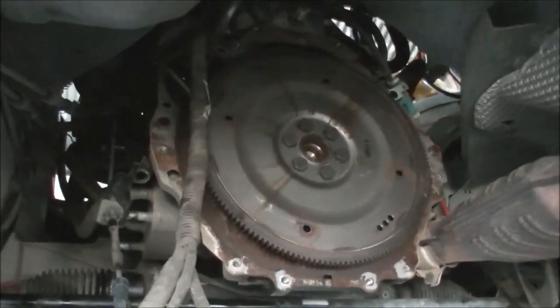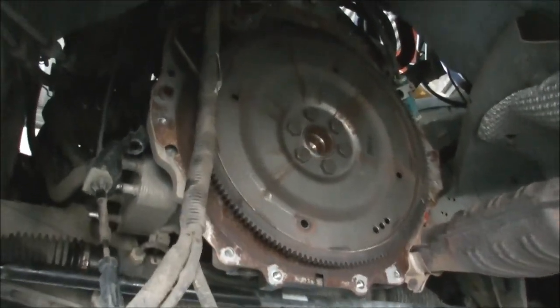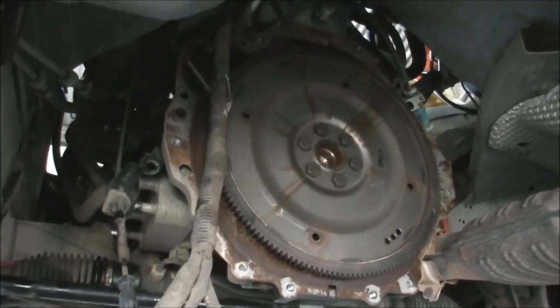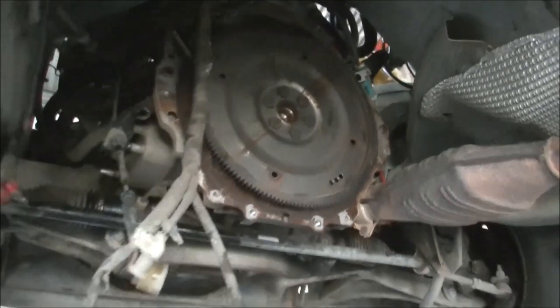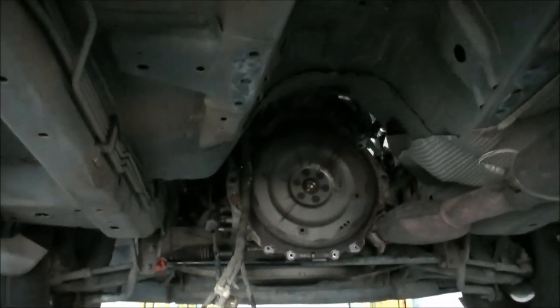That's an angle you don't see very often, thankfully. Got a BF Falcon here, and the complaint was that the vehicle spews all the oil out and then doesn't drive.